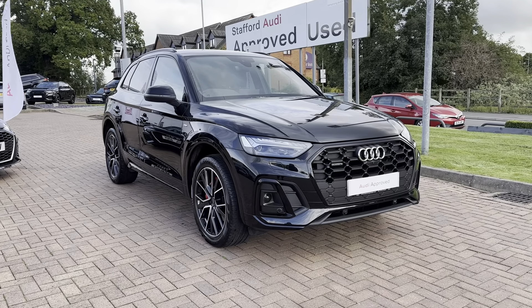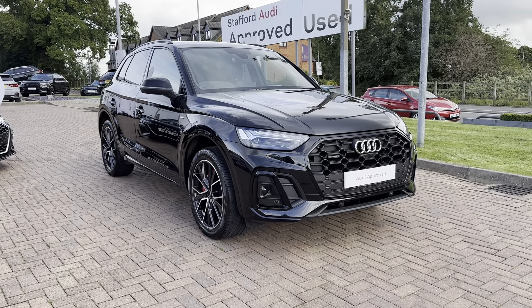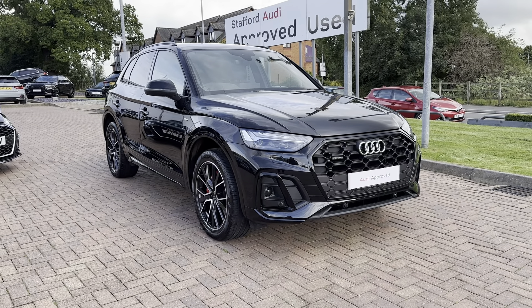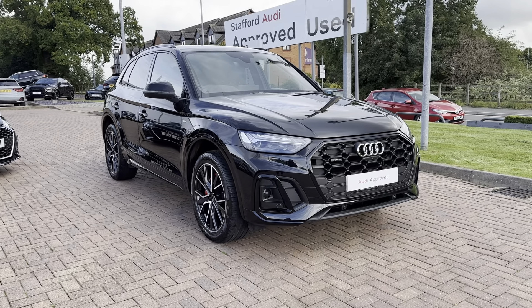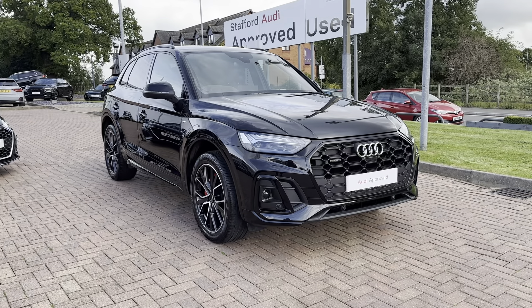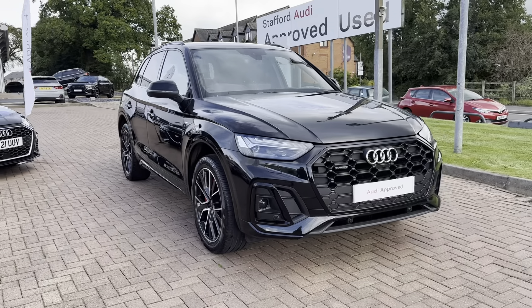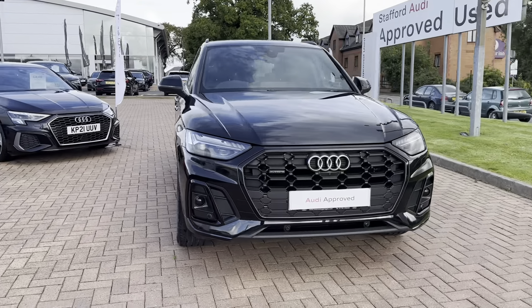Hi, I'm Jordan from Stafford Audi and today I'm going to be showing you around this approved used Audi Q5 Edition 1 40 TDI Quattro S Tronic. This car is a diesel automatic and it is finished in the fantastic Mythos Black Metallic coloring. On the front of the vehicle you can see the iconic front grille.